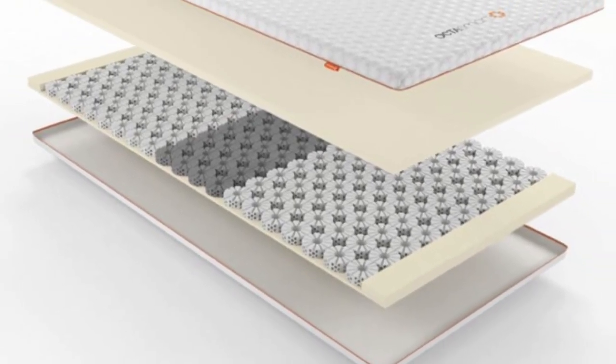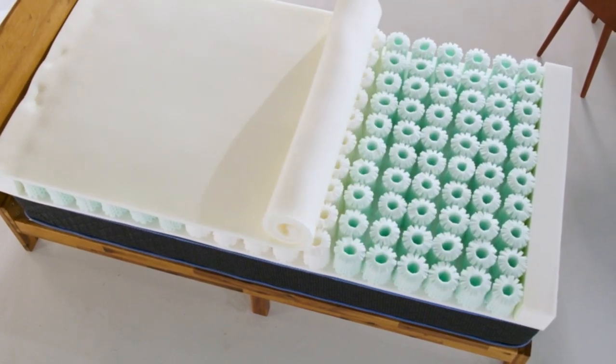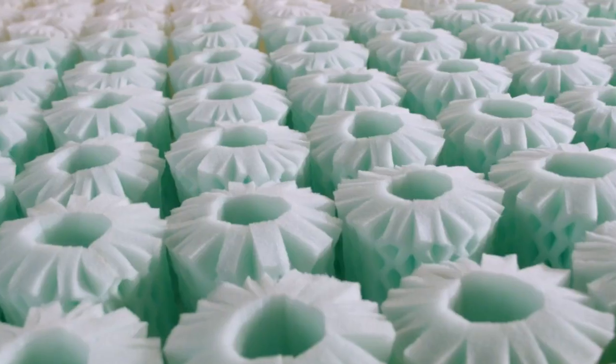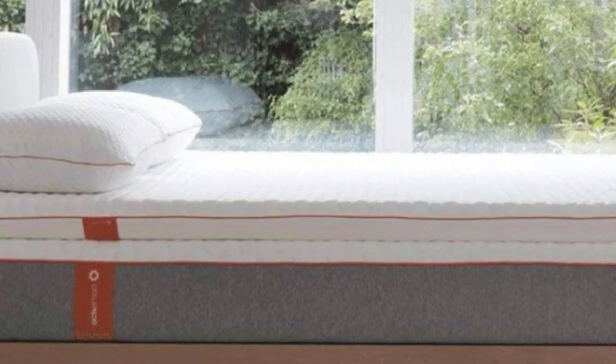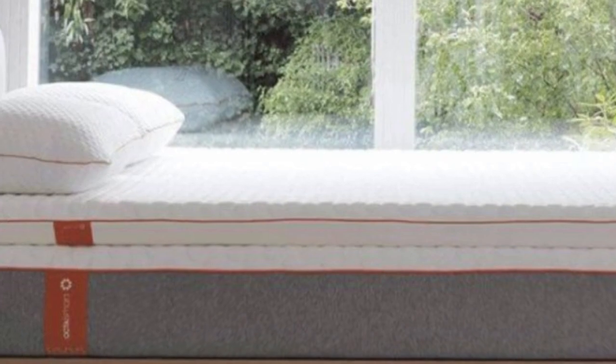Better than memory foam: I usually love memory foam mattress toppers, so I was skeptical about testing this one. However, this was even better than memory foam regarding comfort and support.